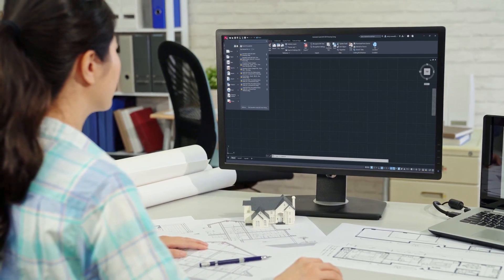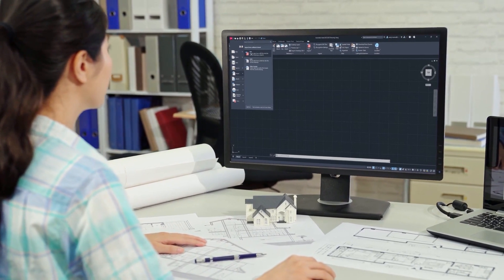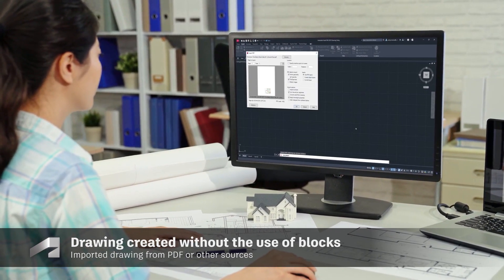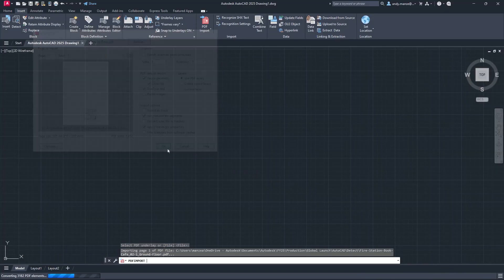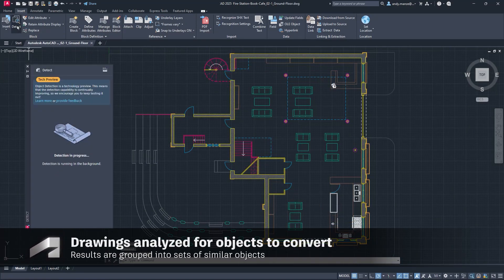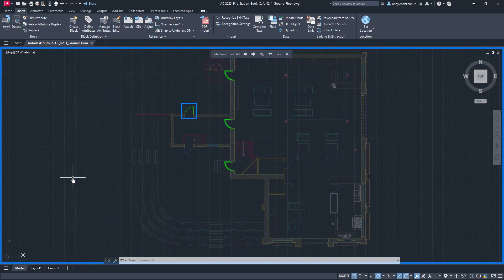Improve design efficiency and save time when cleaning up drawings by automatically recognising objects to convert into blocks with the help of Autodesk AI. Drawings that have been created without the use of blocks, such as those imported from other sources, can now be scanned and potential block objects can be identified.